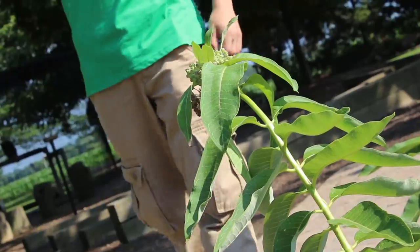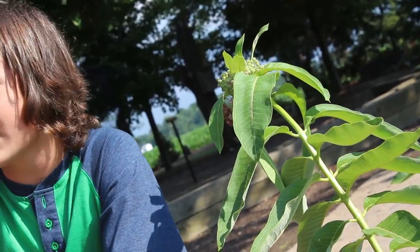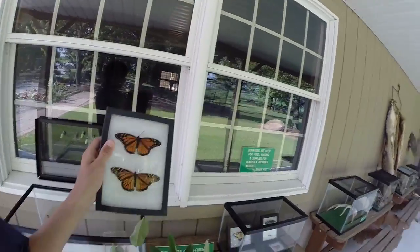The first stop on our tour is this cool-looking plant right here. If you don't know what this is, it's called milkweed. It's toxic to many animals and humans, but there is one creature that depends on it — the monarch butterfly.